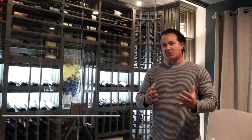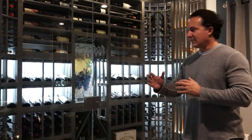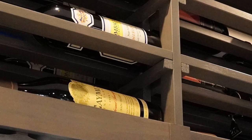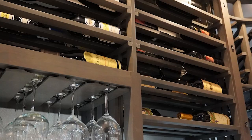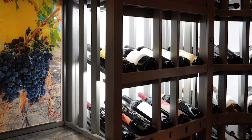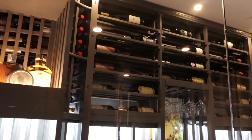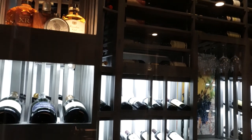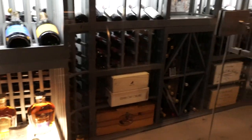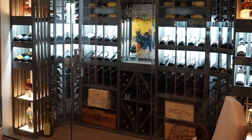In addition to that, we did some really special things with our light panels. This second cellar has 450 bottles; we did alder wood with a gray stain and lacquer. The light panels are fantastic — they light up for alcohol, wine, tequila, champagne, anything you want. We also have a curved corner here with horizontal displays coming down and some case storage.